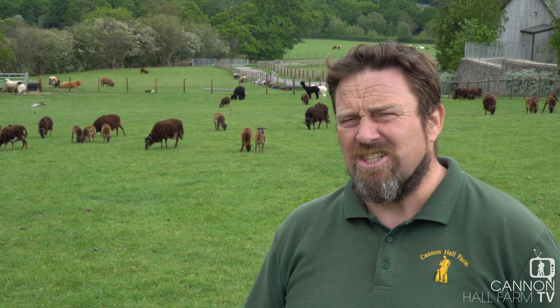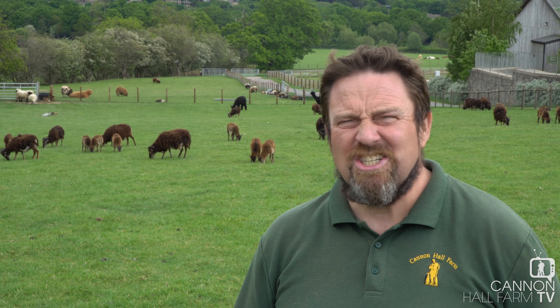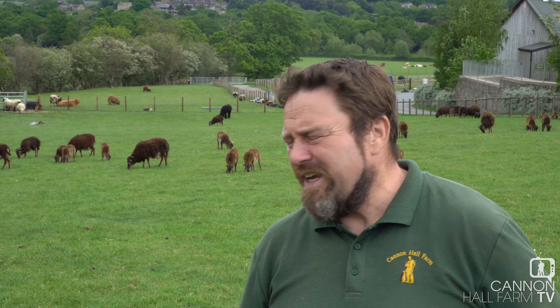They're one of the oldest breeds of sheep on the British Isles, and they're thought to have been left here by early settlers. They were found on the island of St Kilda, up on the outskirts of Scotland, and that was the only place you could get them at one time. But they're now a bit more widespread, and we have got a decent flock of them here at Cannon Hall Farm. Soay actually means 'sheep island' in Norse, so it's thought that they're connected to the Vikings.